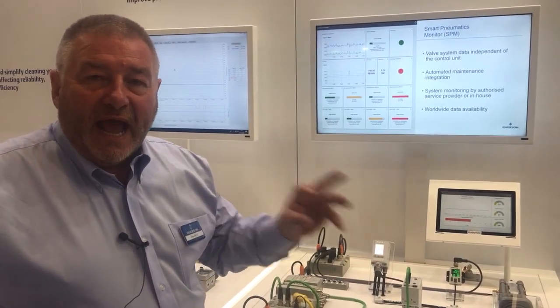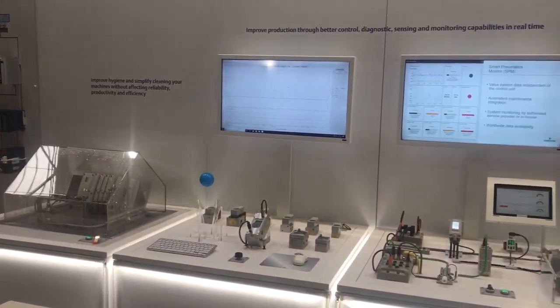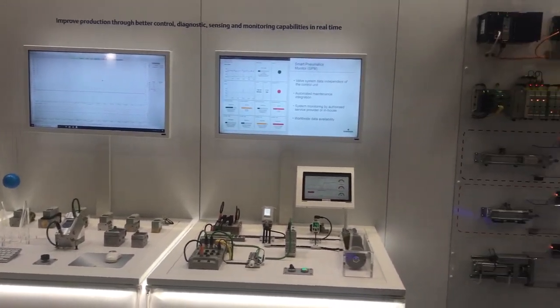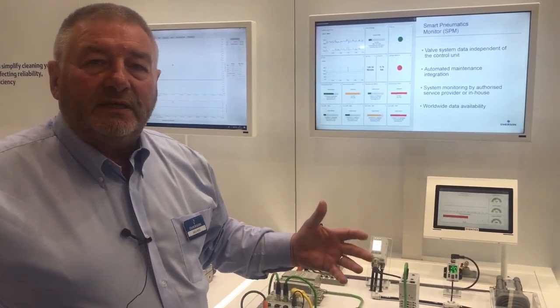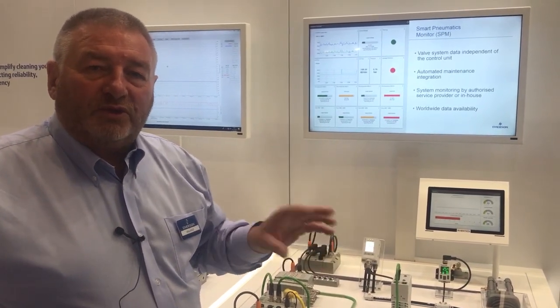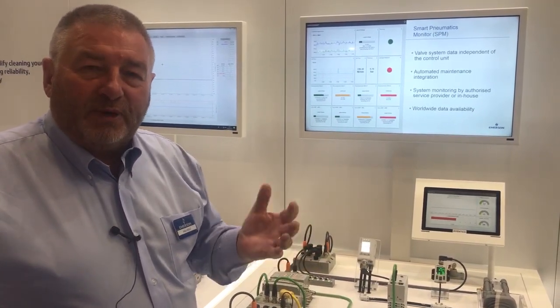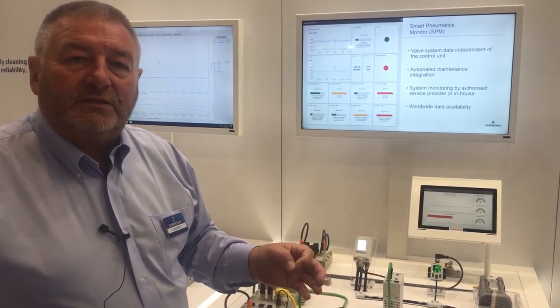This can take the analytics from your process and put that into real-time information that you can use — on the display board we have behind us, or onto your network system. This will give us instantly the life expectancy of the valves, so every time a valve is operated it removes one cycle, telling the operator when the predicted lifetime will end so they can put this into planned maintenance.